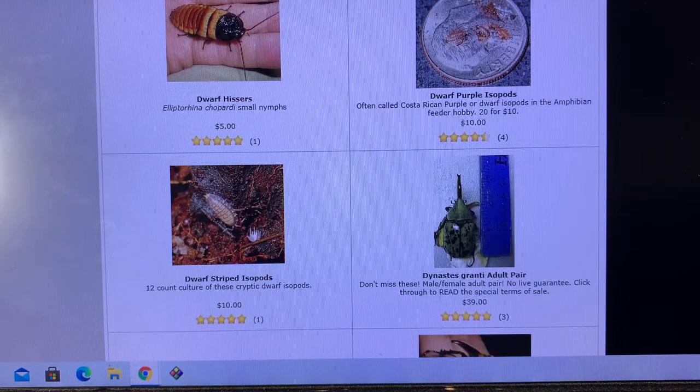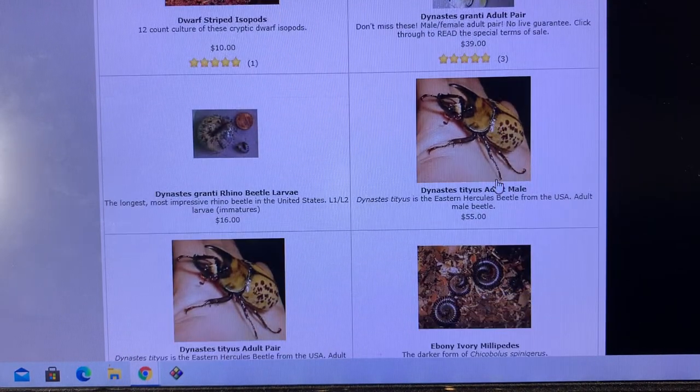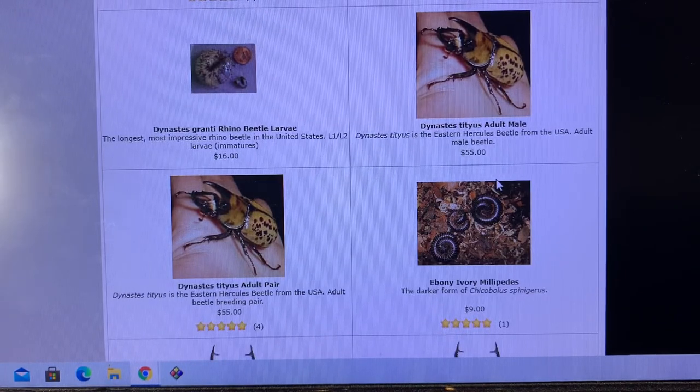Dwarf purples — still got those. These cristatus — those things just come and go. Russ on Aquaramax talks about them every once in a while, about how the cultures seem to be blooming, doing great, and all of a sudden boom, they die. This picture I took after I collected this 70-ish millimeter male Dynastes granti in Arizona — my first trip down there ever, back in 1999 or 2000. What a great trip that was, and every trip to Arizona is that great.